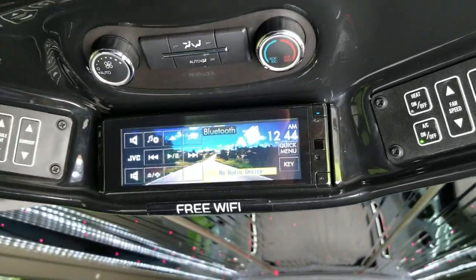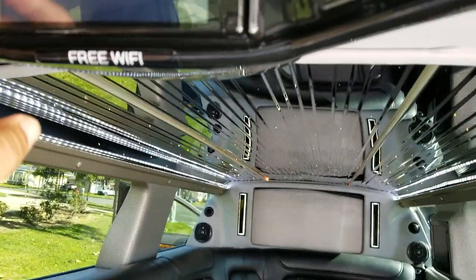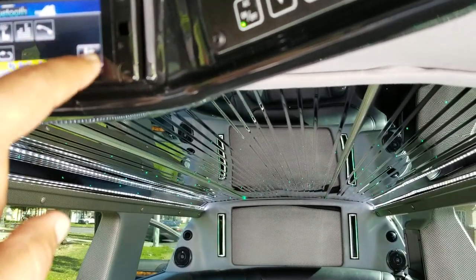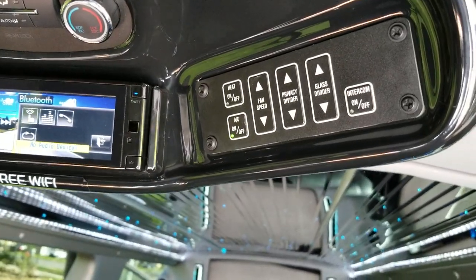It's got a JVC touchscreen stereo with Bluetooth capabilities. It plays DVDs, CDs, AM/FM stereo. It's got all the components you would want out of a luxury stretch limousine these days.